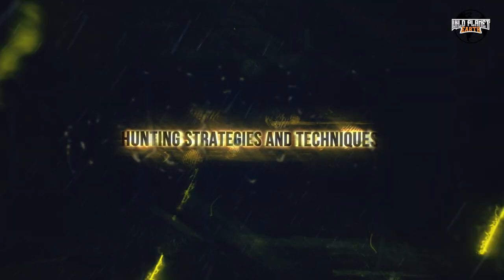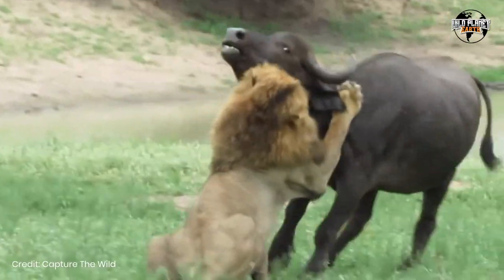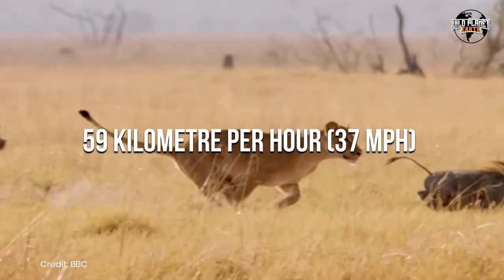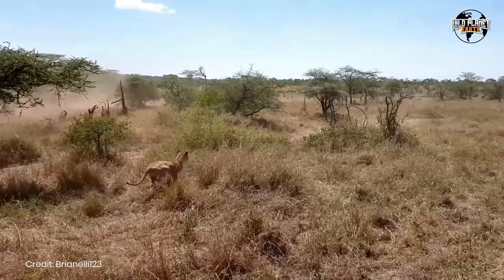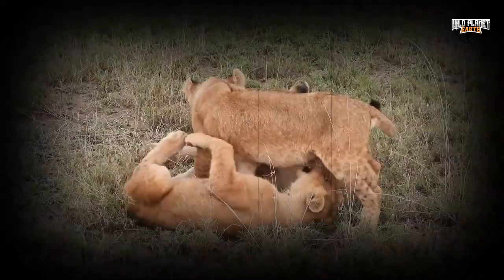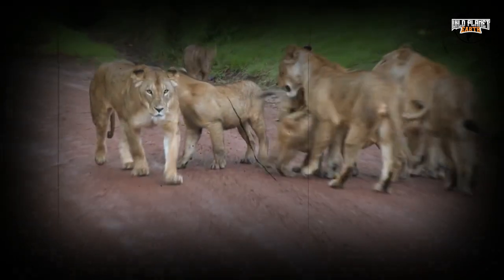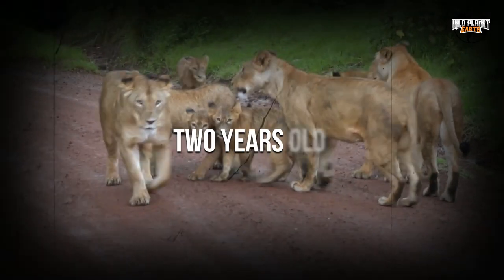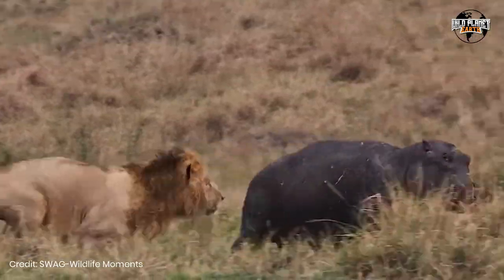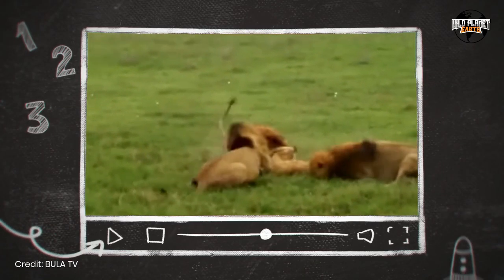Hunting Strategies and Techniques. Lions are not known for their stamina, but compensate with short, powerful bursts of speed to chase down their prey. They can reach speeds of up to 59 kilometers an hour in short distances and take advantage of cover or reduced visibility to launch their attacks. Stalking behavior is evident in young lions as early as three months old, although they do not effectively hunt until they are about two years old. When hunting alone, they often rely on ambush tactics, utilizing cover and bushland areas to catch their prey off guard.